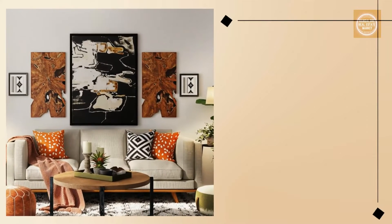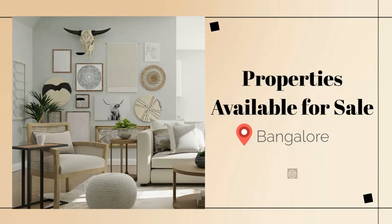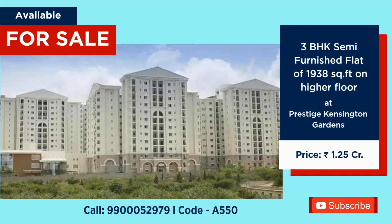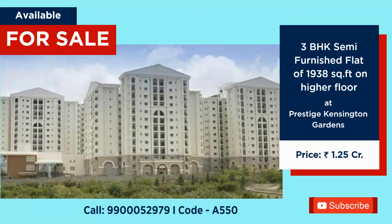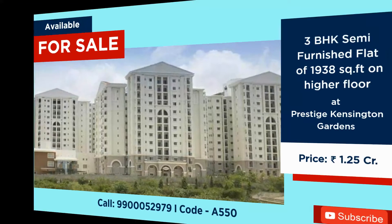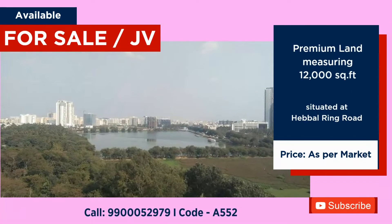Are you looking for plots, flats, or homes in Bangalore? Here is the list of best properties for sale in Bangalore. 1938 square feet semi-furnished 3 BHK for sale at Prestige Kensington, price 1 crore 25 lakhs.